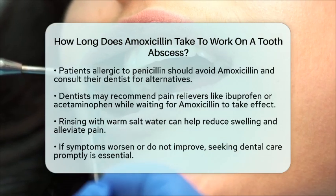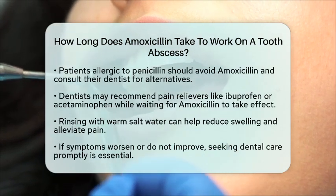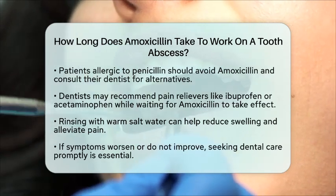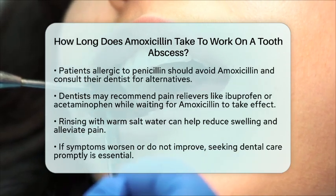While waiting for amoxicillin to take effect, your dentist may recommend pain relievers such as ibuprofen or acetaminophen to help manage discomfort. Rinsing your mouth with warm salt water can also provide relief by reducing swelling and easing pain.